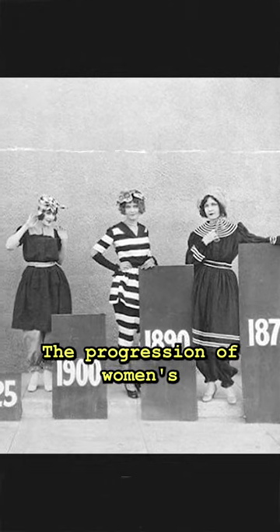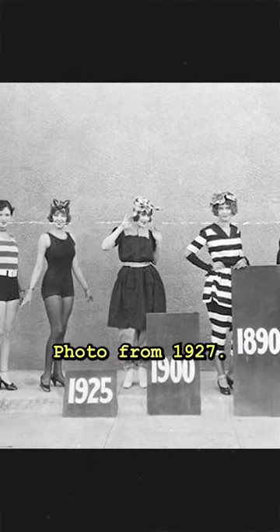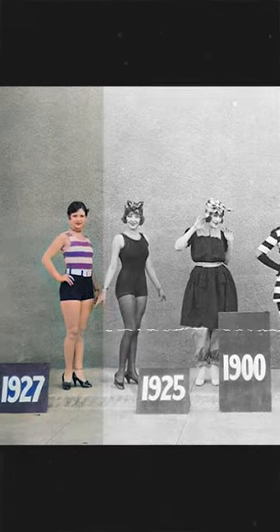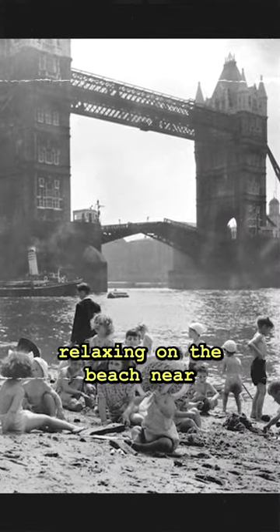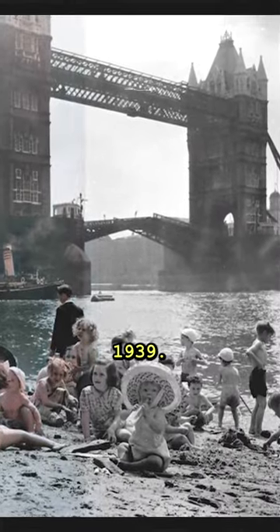The progression of women's bathing suits over 50 years — photo from 1927. Children relaxing on the beach near the Tower Bridge in London, 1939.